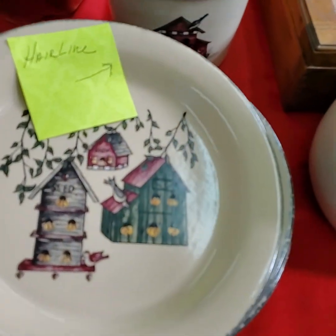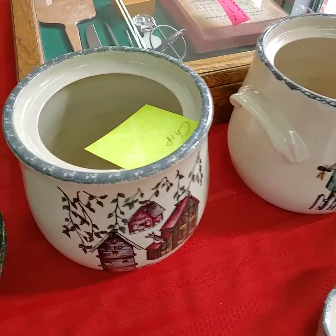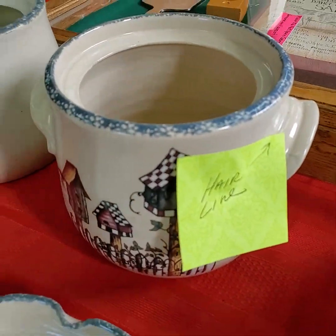Small hairline in that one. Small chip right there, very very small. Small hairline there.